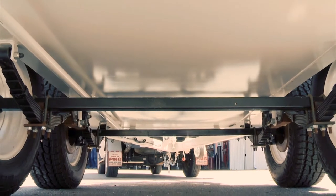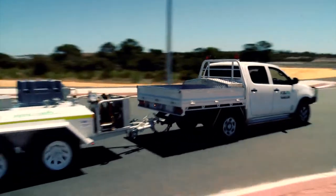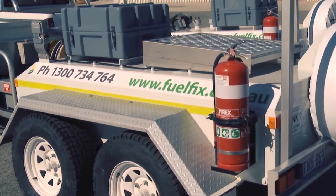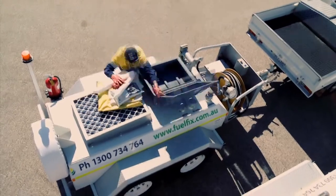They are fitted with disc brakes that activate automatically when your vehicle slows down, making it safer and easier to manoeuvre on the highway or even remote locations. Trailers are fully ADR compliant and come with a fire extinguisher and amber flashing refuelling light. In the unlikely event of a spill, they have a fully stocked spill containment kit.